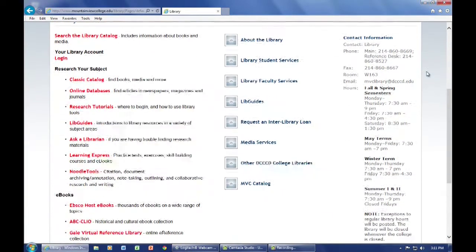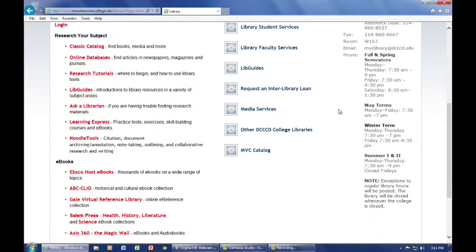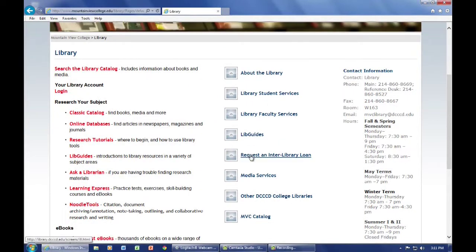Once you're at our page, you'll see a lot of useful information to look over, such as contact numbers, hours of operation, requesting interlibrary loans, and so forth.